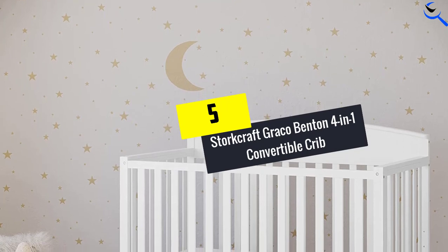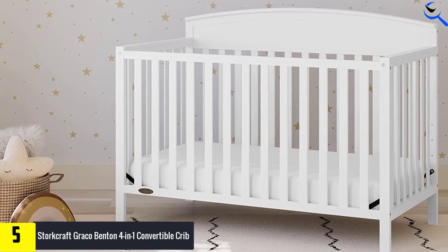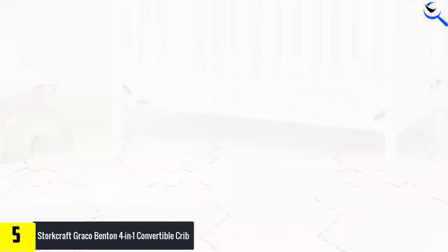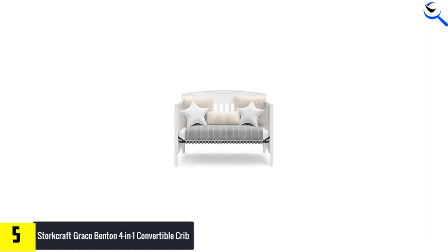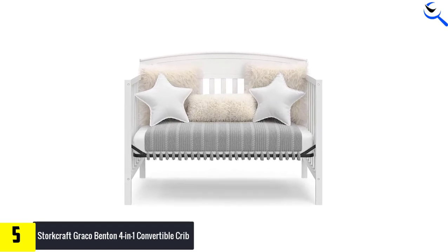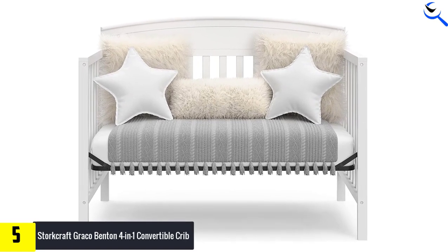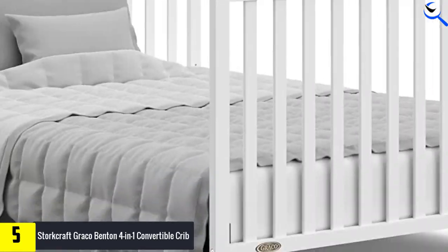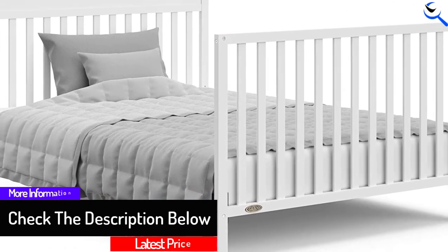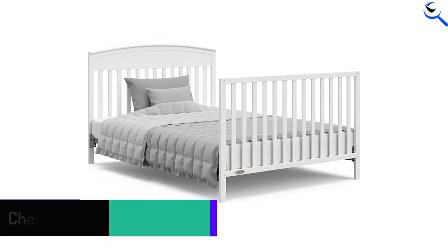Starting at number 5, we have the Stork Craft Graco Benton 4-in-1 Convertible Crib. The classic design of this affordable crib can transition from a crib into a toddler bed, day bed, or full-sized headboard and footboard. To make it a toddler bed, remove the front piece and add the Graco Universal Toddler Guardrail. To make it a daybed, simply remove the front crib piece and add pillows. For a big kid bed conversion, you'll mount the front and back of the crib to a metal bed frame. This crib is made of pine, which is affordable but softer than poplar wood. We've built it and feel it's sturdy enough to sustain regular wear and tear, though online reviewers do occasionally complain about chips and dings in the soft wood over time.